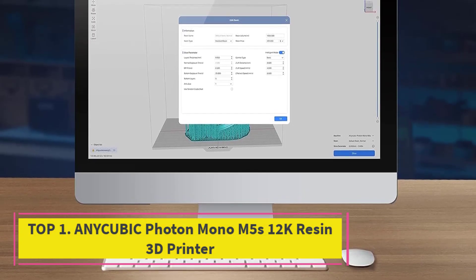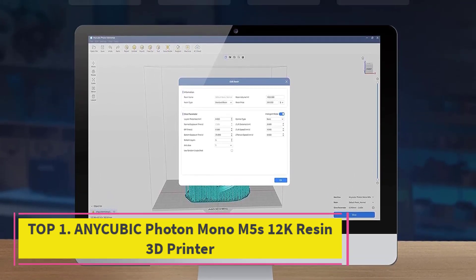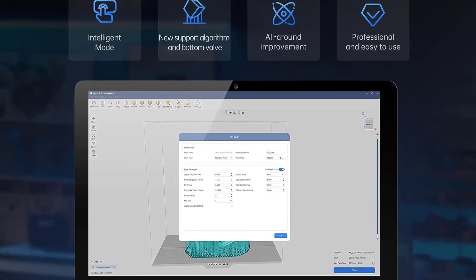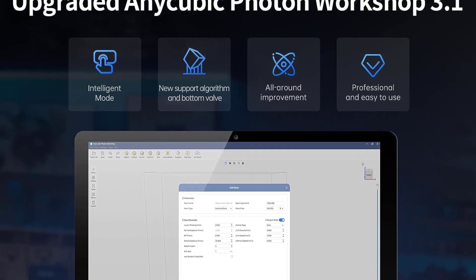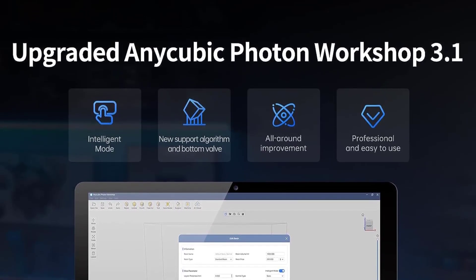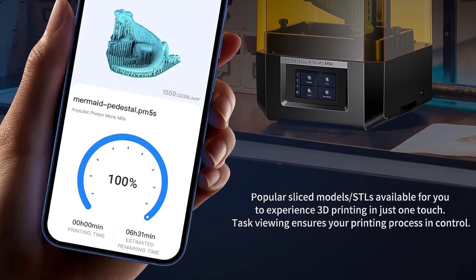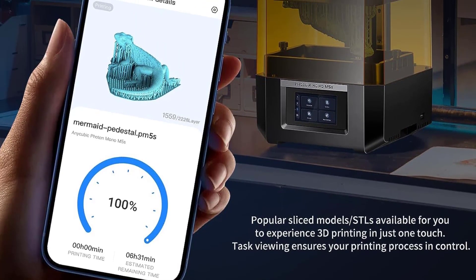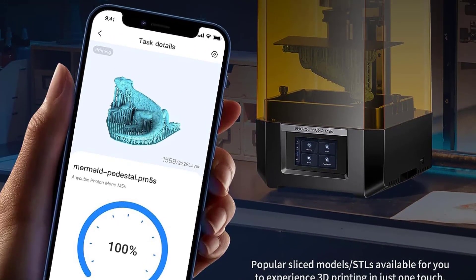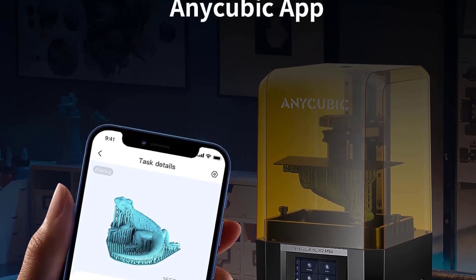Top 1: Anycubic Photon Mono M5S 12K Resin 3D Printer. The Anycubic Photon Mono M5S 12K Resin 3D Printer stands as a remarkable innovation in precision printing. Featuring a 10.1-inch 12K monochrome LCD screen with an astounding resolution of 11520x5120, it achieves an X accuracy of 19 microns, capable of rendering details as fine as a human hair.